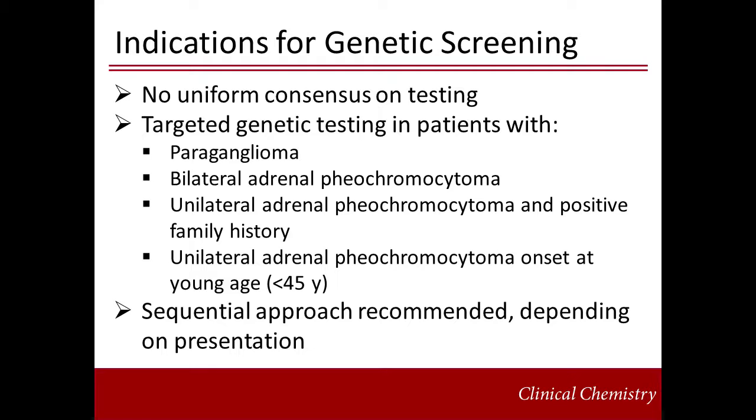Depending on the presentation, there are guidelines for the best sequential approach and should be prioritized based on age, tumor location, multifocal disease, the presence of other syndromic features, and biochemical phenotypes.